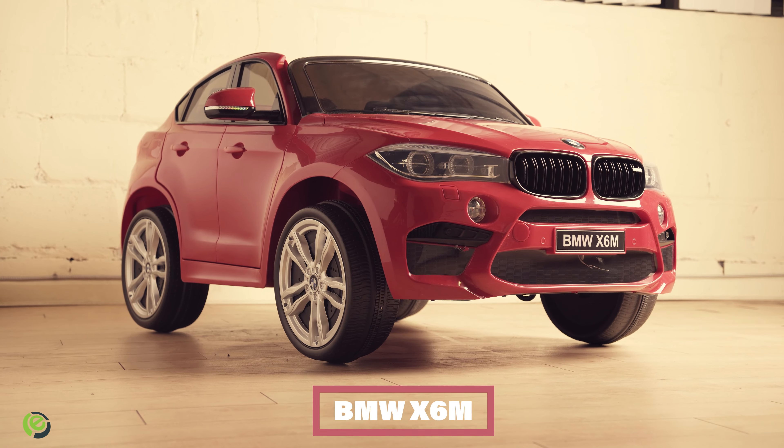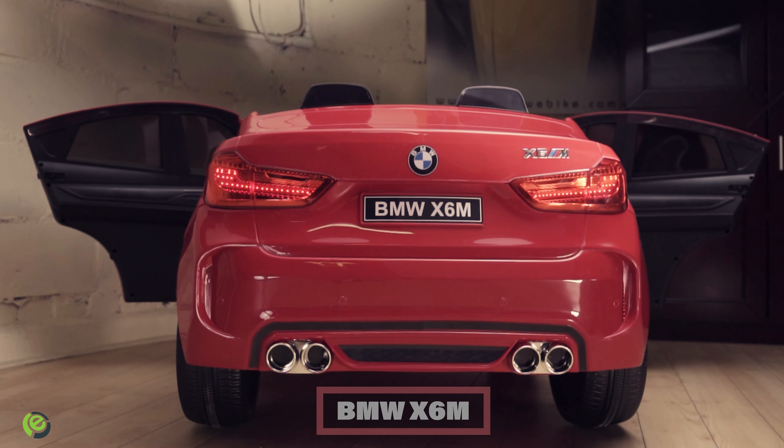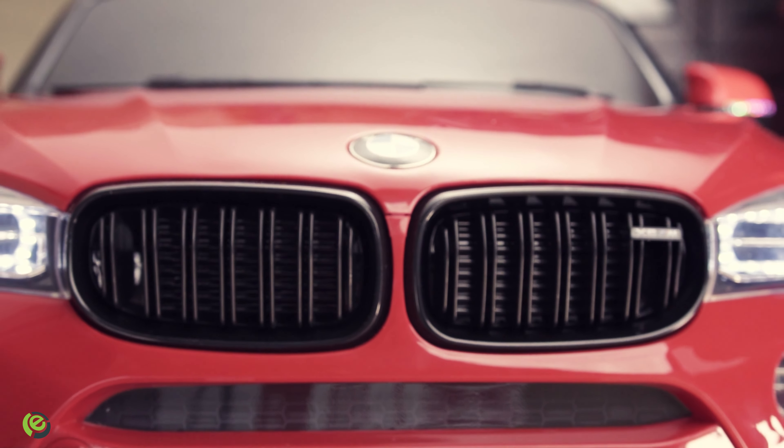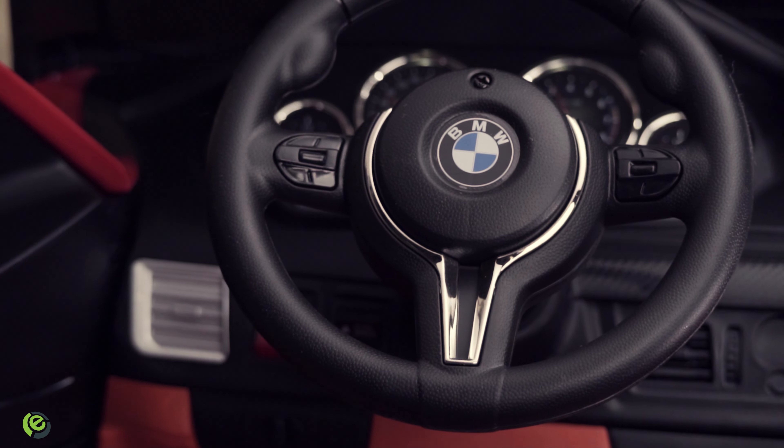Our BMW X6M is another great two-seater option, and it comes with 1.5 hours of battery time. Since it's a registered BMW vehicle, it really has the feeling of the X6 Series. Electric and fully charged with fun, these toy cars make it right at the top of our holiday gift guide.